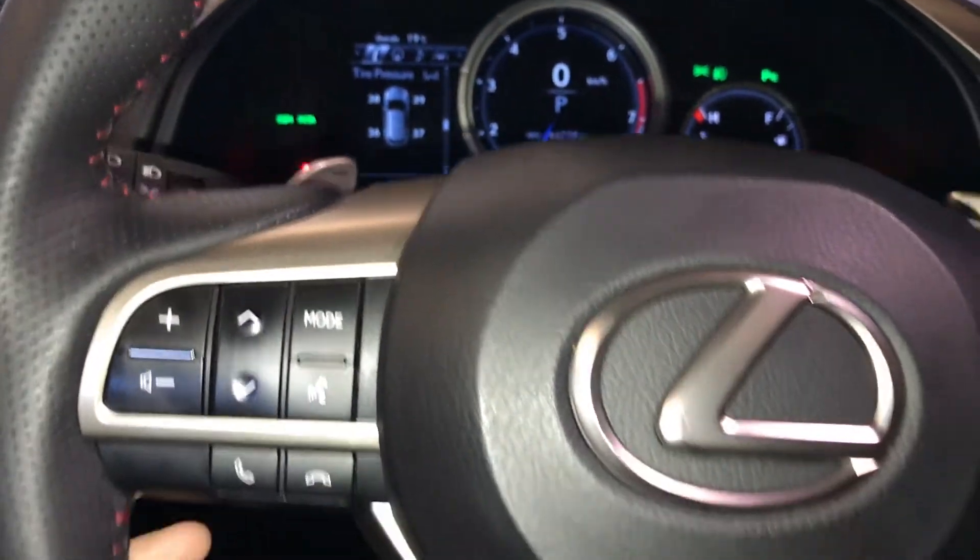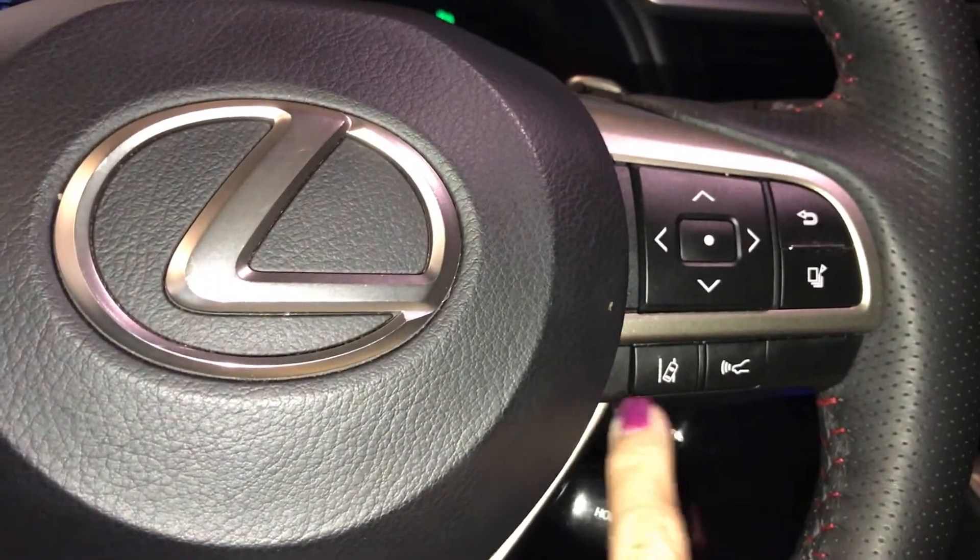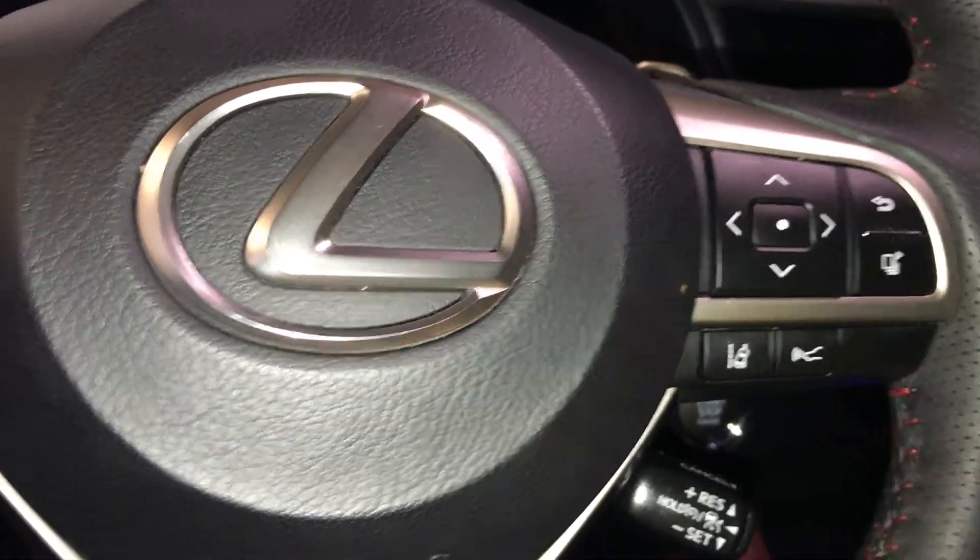On the steering wheel, you're going to find your paddle shifters, audio and hands-free. Down below is your cruise control. You have your driver's assist, along with your driver's information controls.